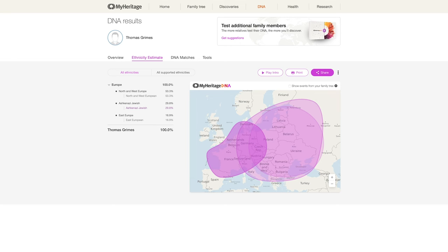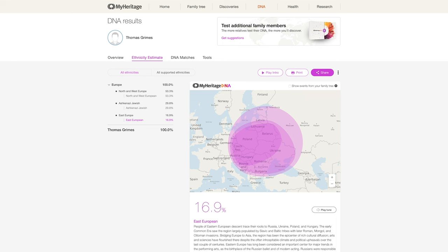All in all, the website functions a lot like 23andMe and AncestryDNA. You can see a map which colors over the various areas your ancestors are from, and you can also see which countries your relatives lived in. The light changed because my camera overheated and I had to wait — I know the sun's down.